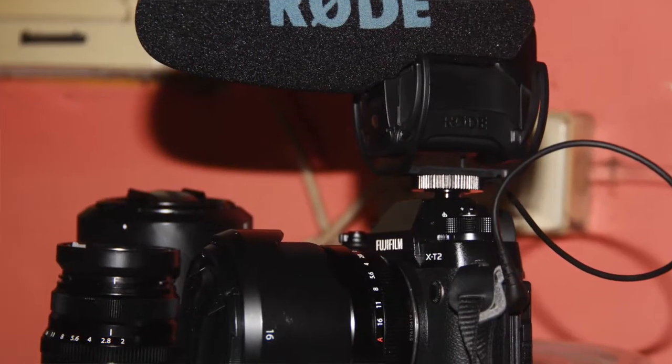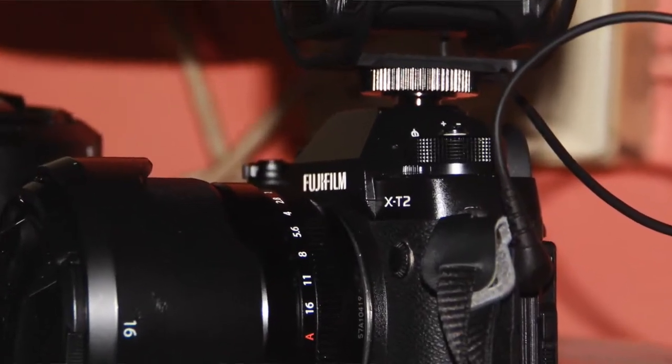I use this GoPro because of its portability and durability. I've used this when I do travel vlogs and also for my photography vlog. I also use sometimes the main camera I use for photography, which is the Fujifilm X-T2, but I rarely use that camera compared to what we're using right now.